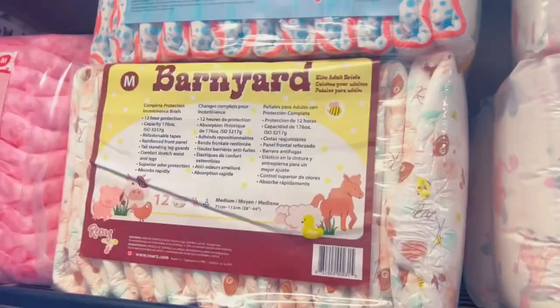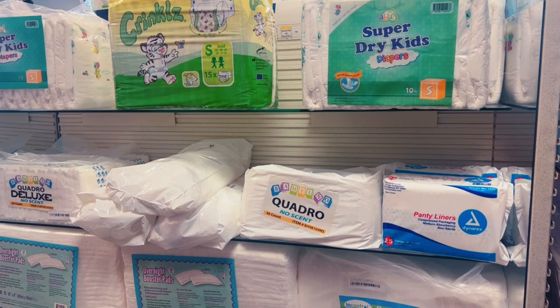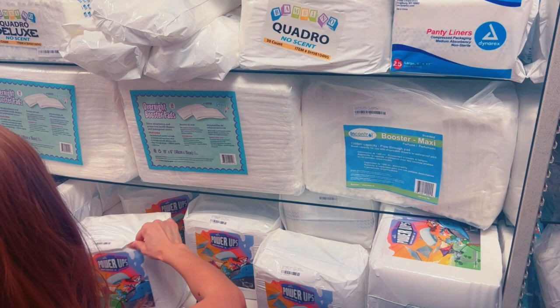Did you try those dinosaur ones? I have them, yes. Are these two tabs as well? Cute, but that just doesn't fit my body very well. The Super Dry Kids — I've never tried them, it's like a hyped thing. But they have stuffers. Power-ups — are those stuffers? Okay, so this is the regular version of the stuffer. I think these are the AB Universe ones — yes, they are, they're Bambinos.